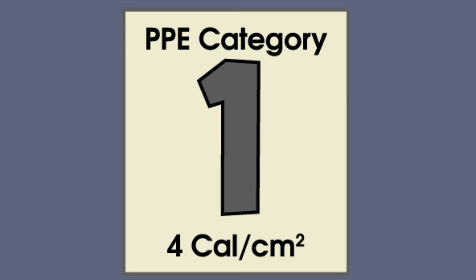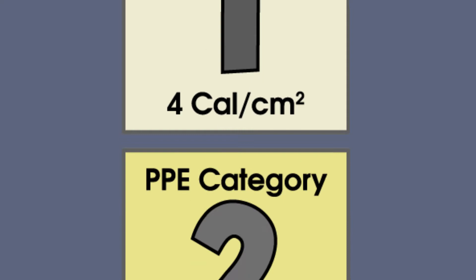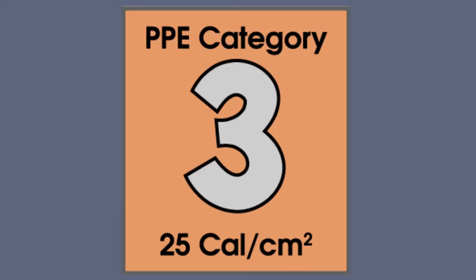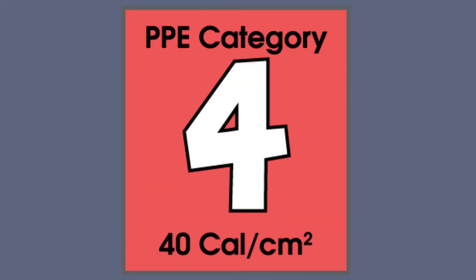NFPA 70E outlines four PPE categories with minimum arc ratings for each task. Category 1 is a minimum of four calories per square centimeter. Category 2 is a minimum of eight calories. Category 3 is a minimum of 25 calories and Category 4 is a minimum of 40 calories.